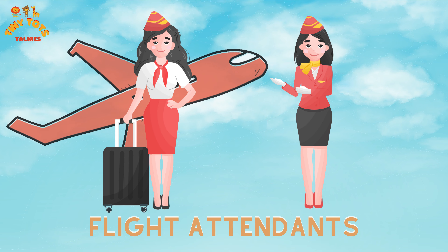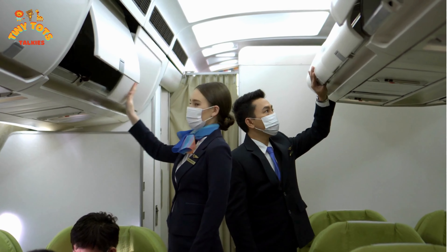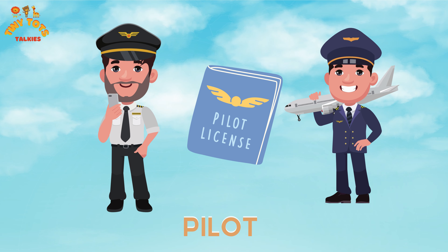Up next are our lovely flight attendants. They are the kind people who help you find your way to your seat, guide you through the safe flight guidelines, and serve your drinks and meals while you are on the plane. They make sure your adventure goes smoothly.